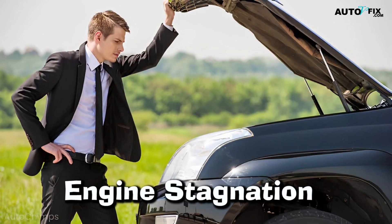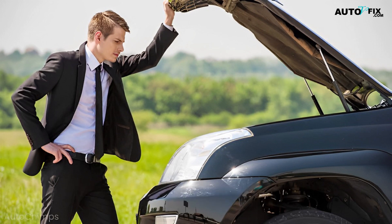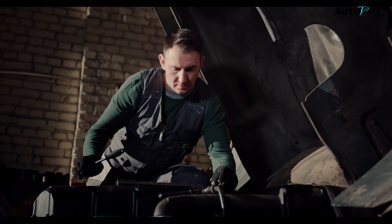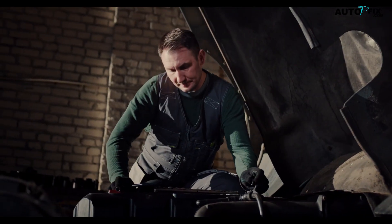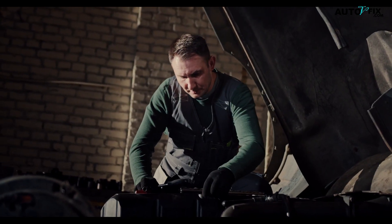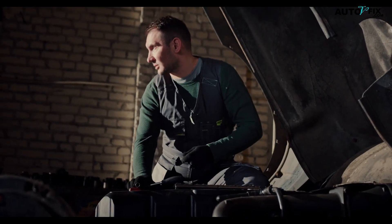6. Engine Stalling. When you're traveling, your engine might abruptly stop working. Engine stalling is what happens when the crankshaft position sensor malfunctions, and it can occur rather frequently. If you don't swap out this sensor soon, ultimately your engine won't run at all. The only option left at that point will be to have your car towed to a shop so the sensor can be replaced.